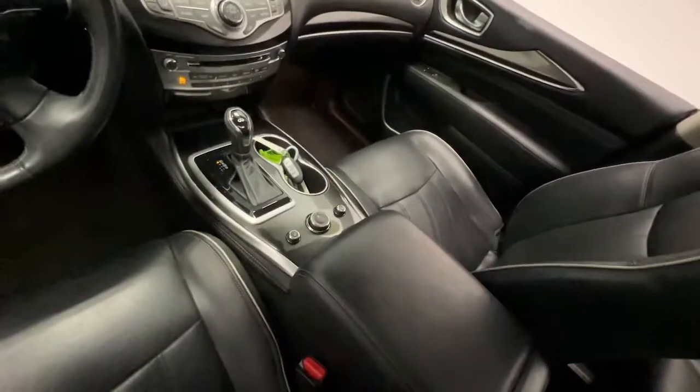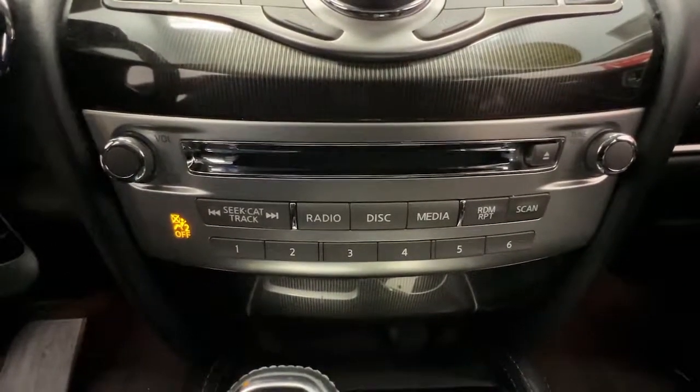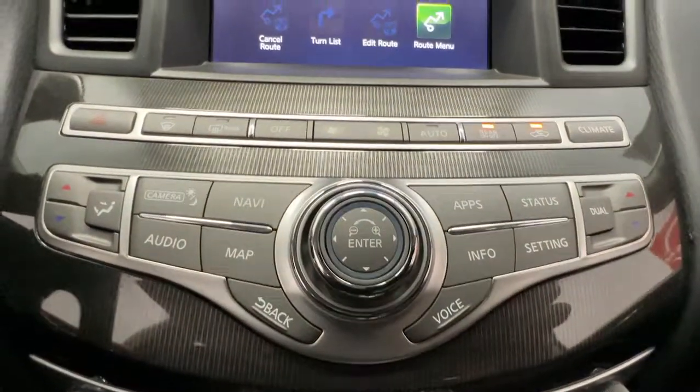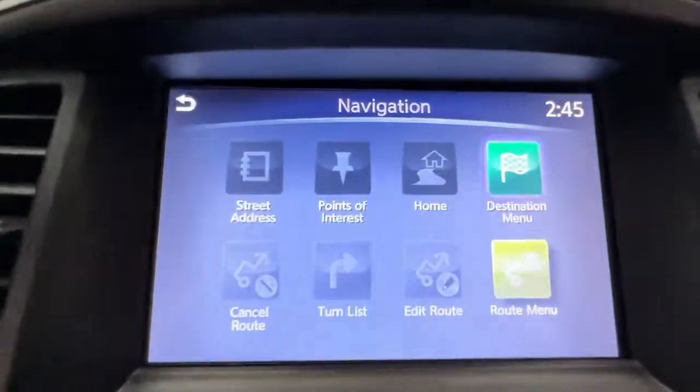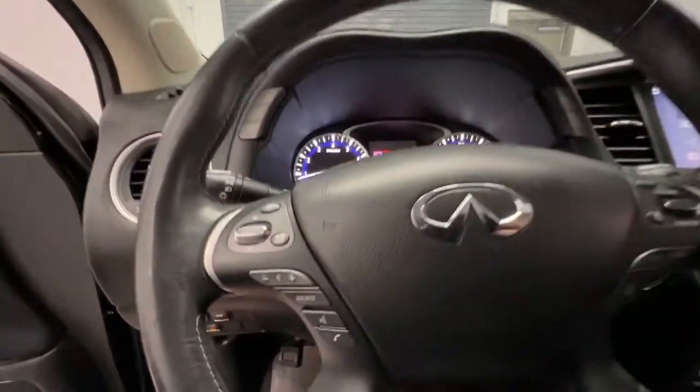The following are some of this vehicle's highlighted options: sun/moonroof, keyless entry, navigation system, fog lamps, remote engine start, power passenger seat, power lift gate, blind spot monitor, aluminum wheels, and third row seat.